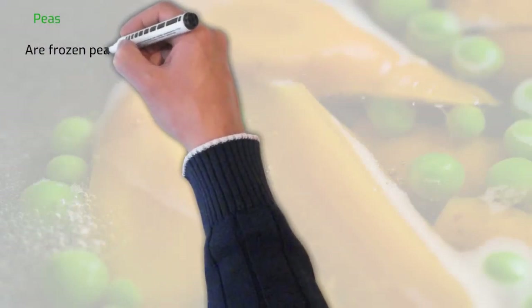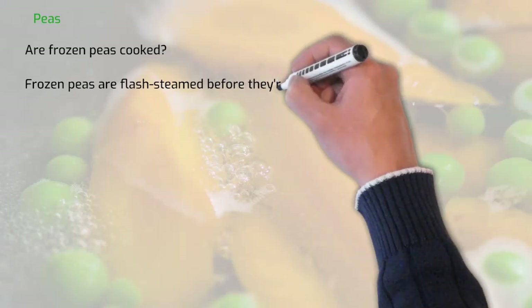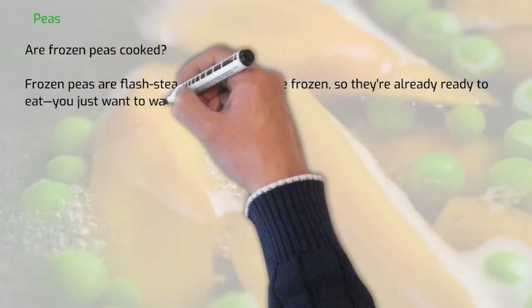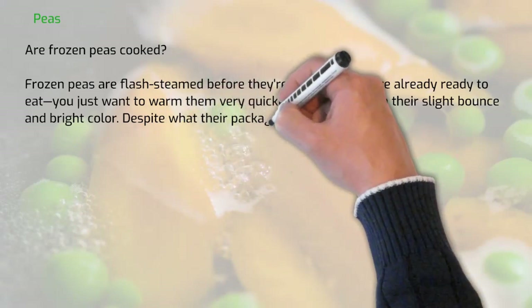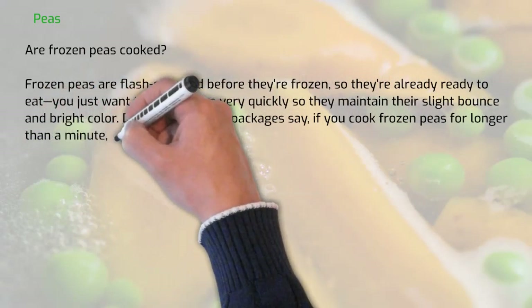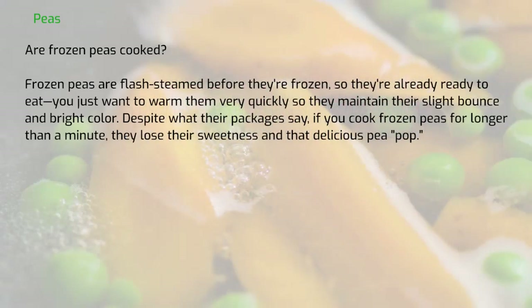Are frozen peas cooked — in other words, pre-cooked? Frozen peas are flash steamed before they are frozen, so they are already ready to eat. You just want to warm them very quickly so they maintain their slight bounce and bright colour. Despite what the packages say, if you cook frozen peas for longer than a minute, they lose their sweetness and that delicious pea pop.